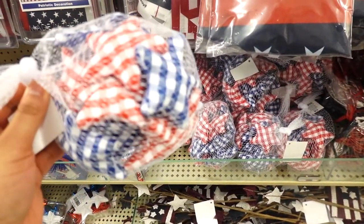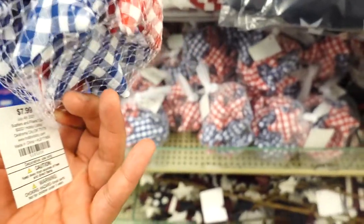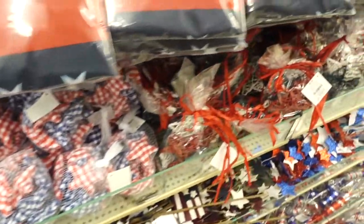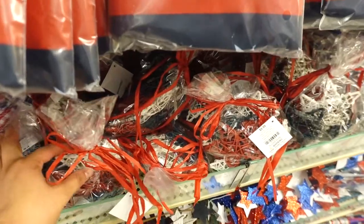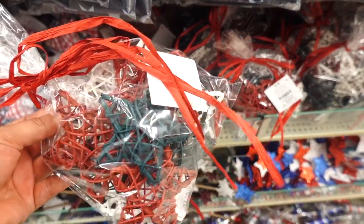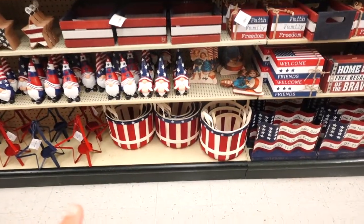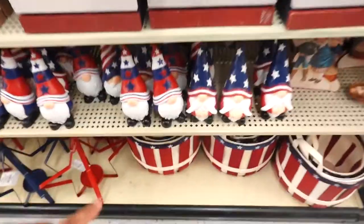They have these little vase fillers — little stars in blue and red — for $7.99. They also have this one that's kind of like a little wicker, rotund-type container, for $9.99. They also have these adorable little baskets.